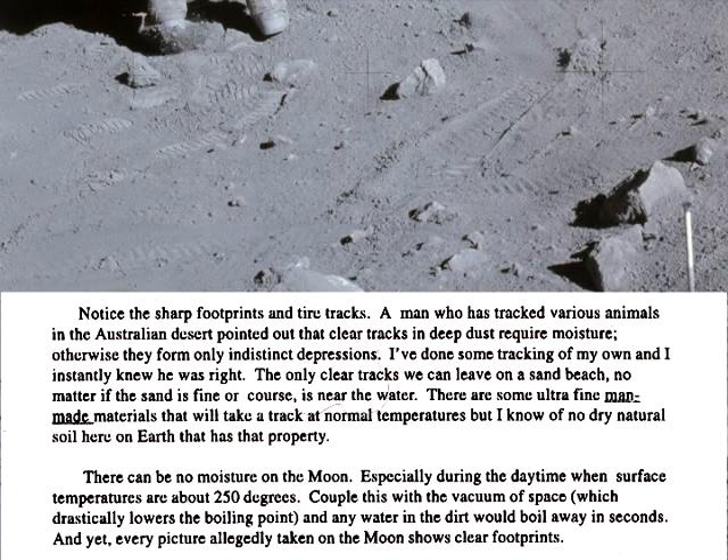I've done some tracking of my own, and I instantly knew he was right. The only tracks we can leave on a sand beach, no matter if the sand is fine or coarse, is near the water. There are some ultra-fine man-made materials that will take a track at normal temperatures, but I know of no dry natural soil here on earth that has that property. There can be no moisture on the moon, especially during the daytime when the surface temperatures are about 250 degrees. Couple this with a vacuum of space, which drastically lowers the boiling point, and any water in the dirt will boil away in seconds. And yet, every picture allegedly taken on the moon shows clear footprints.